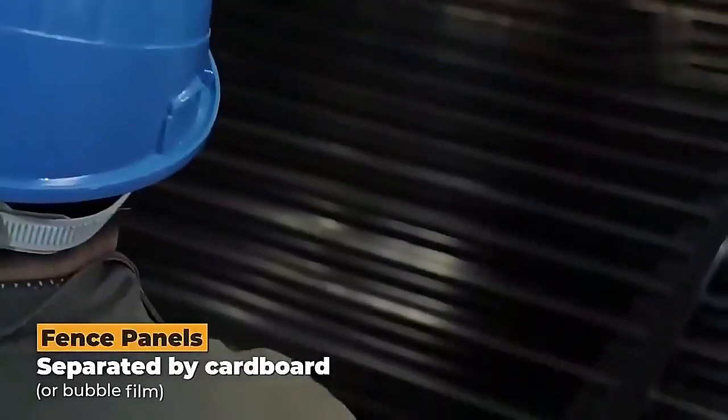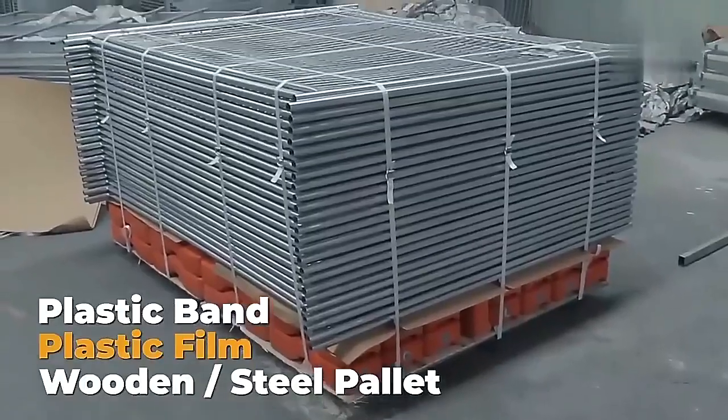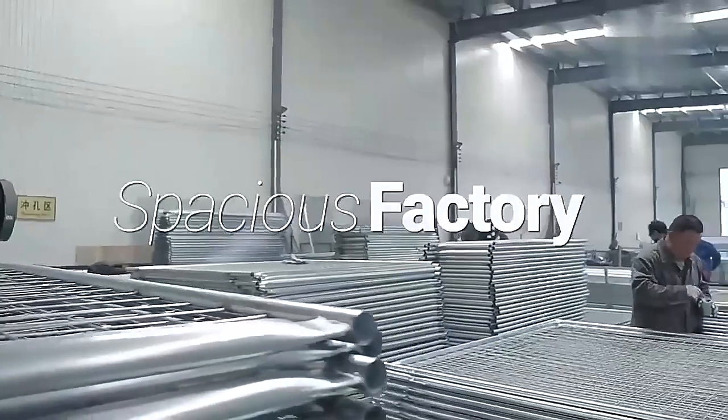Fence panels are separated by cardboard or bubble film, then tied by plastic band, wrapped in plastic film, and put on wooden spacers.